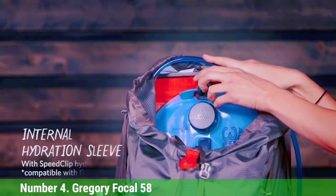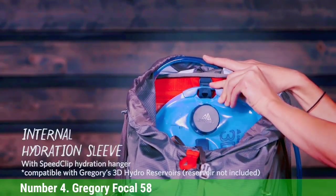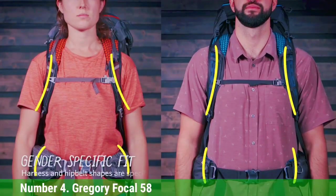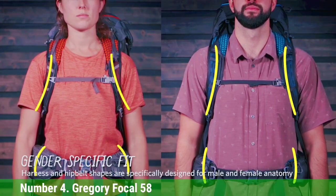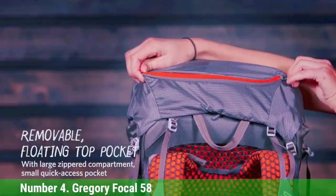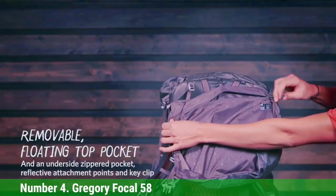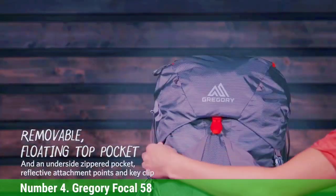However, the Gregory won't appeal to all ultralight enthusiasts. It's relatively heavy at 2 pounds 10.4 ounces for the men's medium, and with few removable features, you don't get much opportunity to shave weight. In terms of fit, you only get the choice between three sizes — the hip belt and torso lengths are not adjustable. But for weekend warriors, aspiring ultralight enthusiasts, or through-hikers looking to prioritize ventilation and comfort, it's hard to fault the Focal for its well-balanced design.